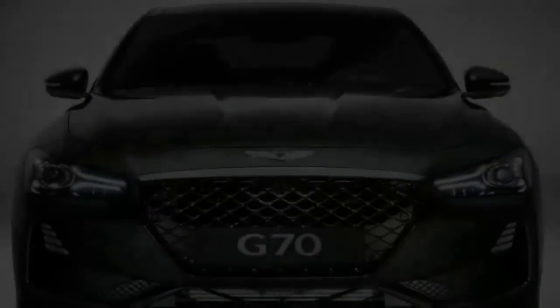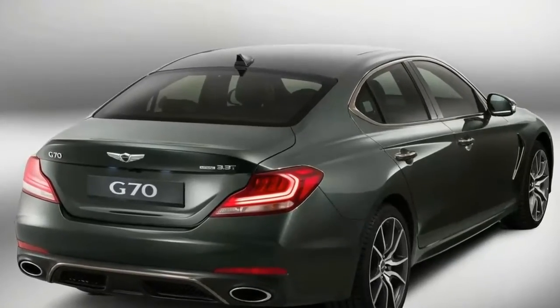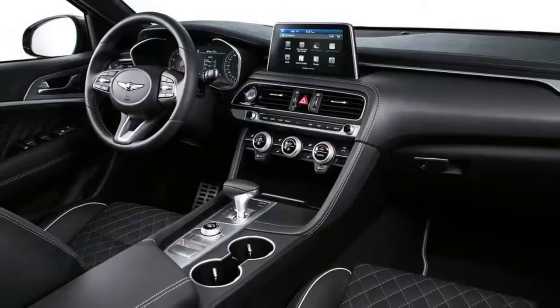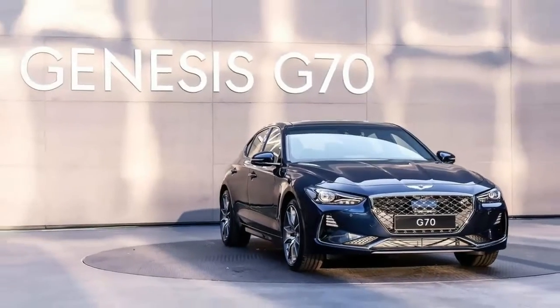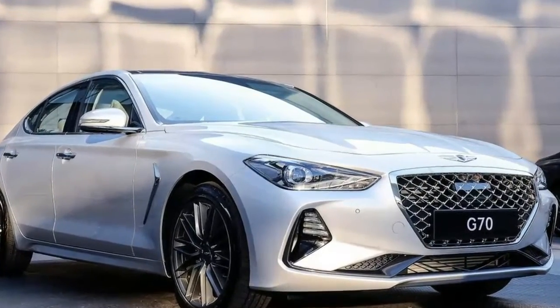Out back, there's a bit of last-generation C-Class in the taillights, but it's a good look with plenty of flashy LED elements to capture buyers' attention. Inside, things are pretty traditional Genesis — there's a variety of materials in each dashboard layer, although the G70 bucks tradition by using one of those floating screen designs, which is very much a love-it-or-hate-it thing.